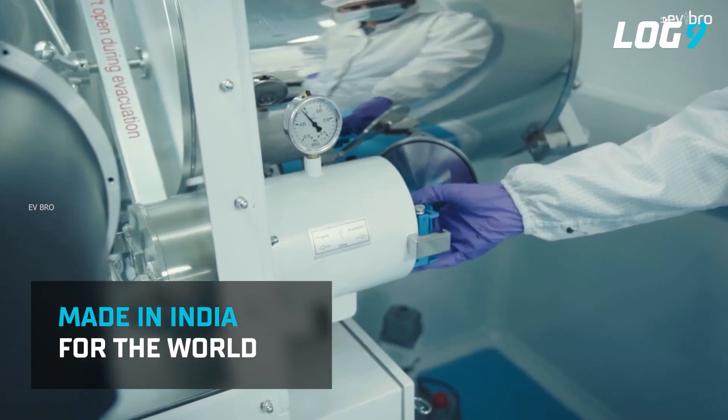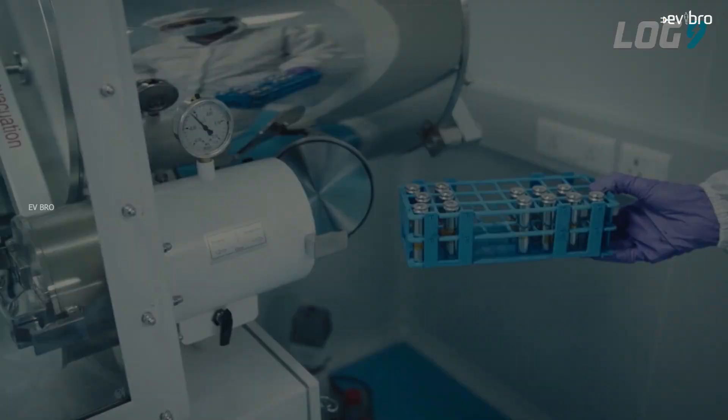Considering these two factors — higher cost and lower energy density — Log9 battery packs are most suitable for B2B applications rather than B2C. For example, consider the Vola S1 electric scooter priced at 1 lakh 15,000 rupees; if it used an LTO battery pack, the cost would go up to 2 lakh rupees, which consumers wouldn't accept. However, for B2B customers, the battery pack can be leased out, and over a 10-year lifespan they can recover the cost and make a profit. This is why Log9 Materials is focusing RapidX battery packs on the B2B segment.